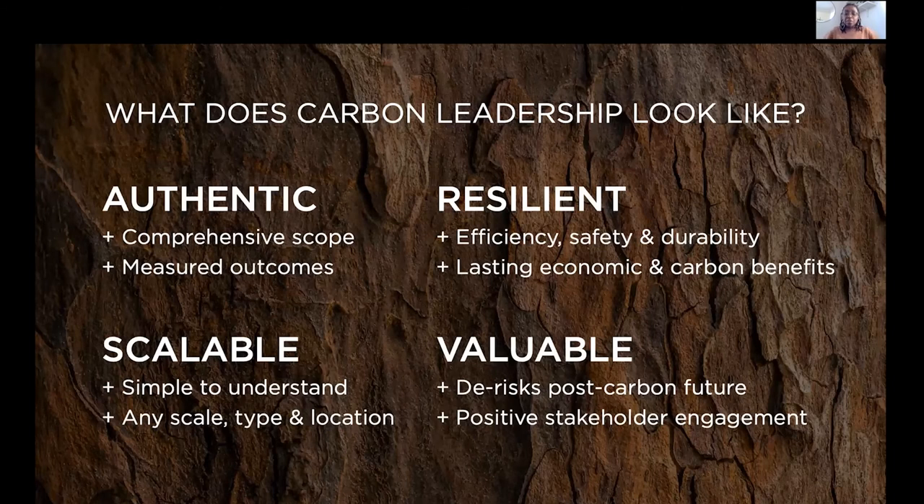With these requirements, we're fostering carbon efforts that are authentic — they authentically reduce carbon emissions and are based on measured outcomes, not design. We require carbon efforts that are scalable and applicable to any scale, type, and location, and efforts that are resilient, creating efficient and safe buildings that add value to your asset.